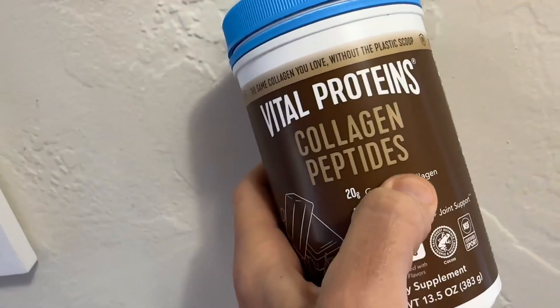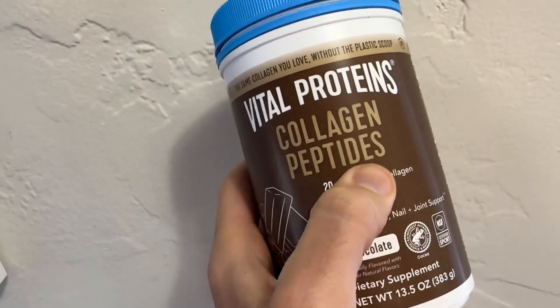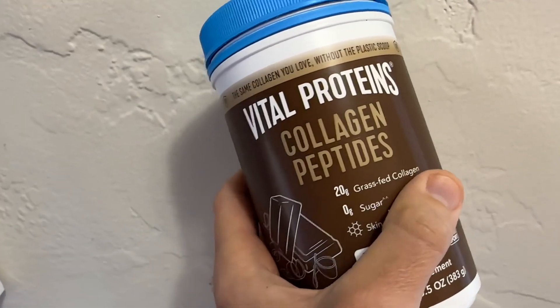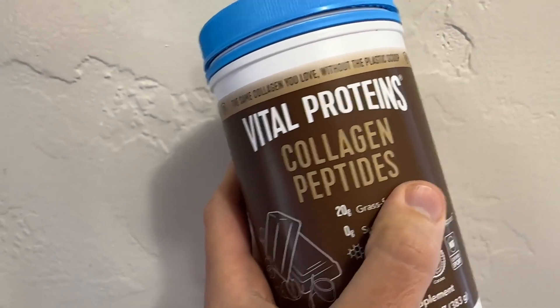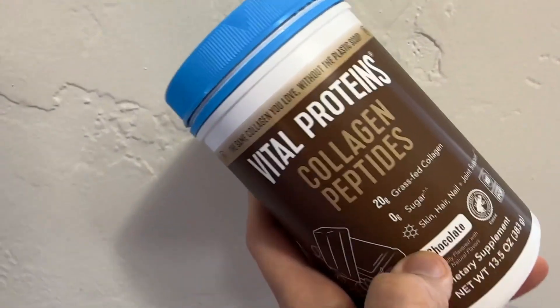I like taking a collagen protein supplement in a form like this because I work out really hard. When I run, I take collagen before I go exercise. And I've just noticed that it helps my joints while I exercise — say if I'm running really fast or running for a long time.